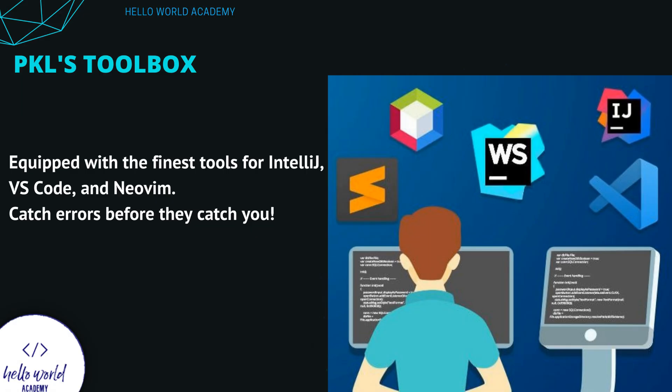Pickle's toolbox: every craftsman needs their tools, and Pickle is no exception. Armed with the finest tools for IntelliJ, VS Code, and NeoVim, Pickle ensures that you're well-equipped to tackle any coding quest. These aren't just tools — they're your allies, vigilant and ready to catch errors before they ever have a chance to surface.